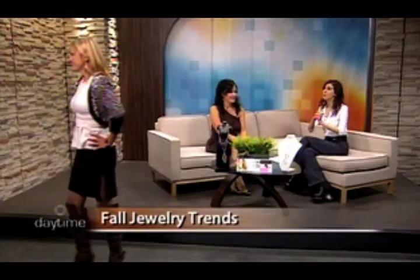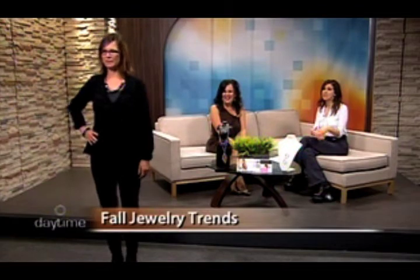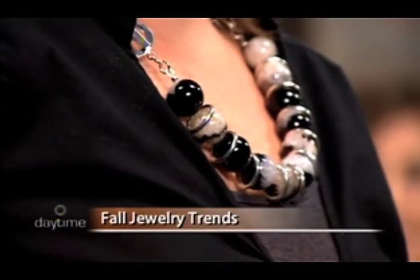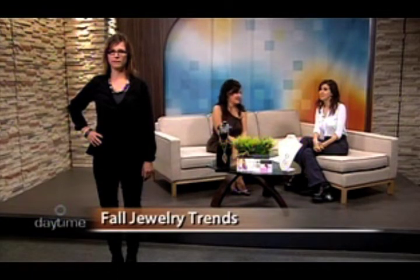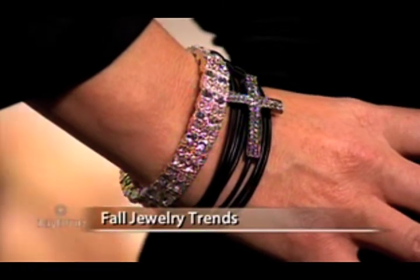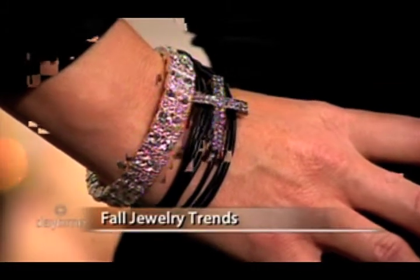Danielle is wearing a casual black outfit — perfect for going out with girlfriends. She's wearing a silver and black agate chunky necklace — agate is a semi-precious stone. She's also wearing a leather bracelet with a sparkly cross, as crosses are a big element in jewelry right now. The sparkly cross on black leather picks up very well.